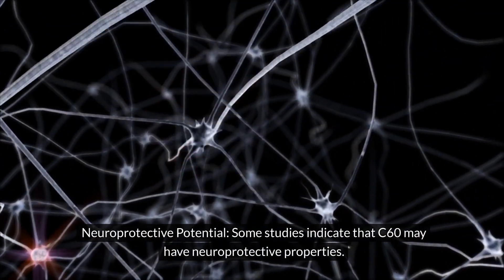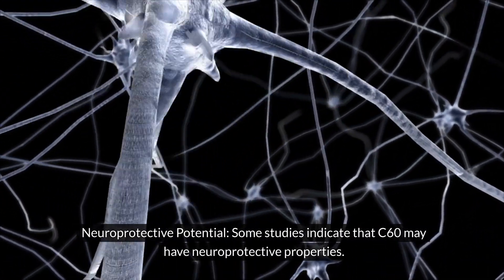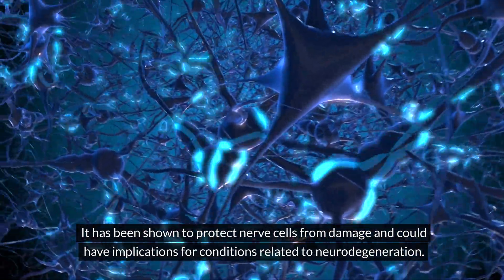Neuroprotective potential: Some studies indicate that C60 may have neuroprotective properties. It has been shown to protect nerve cells from damage and could have implications for conditions related to neurodegeneration.